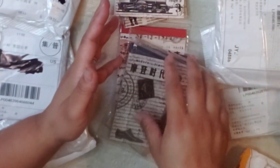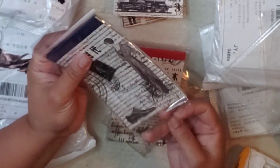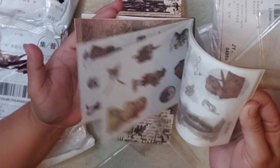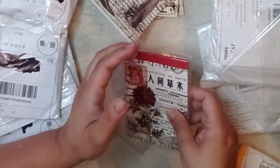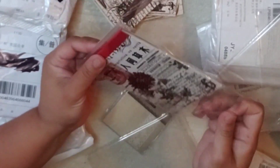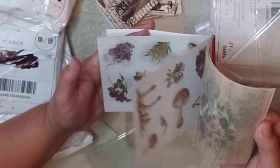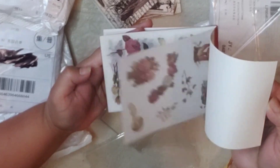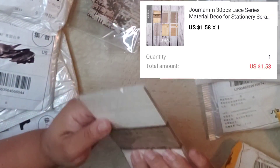I received similar — well, exactly the same ones — and showed them in another AliExpress haul, but I gave them to my daughter so I had to order more for myself. As usual, she likes something and I always end up giving it to her because she actually uses everything right away. I mostly hoard them, so I feel like it's okay if I wait.